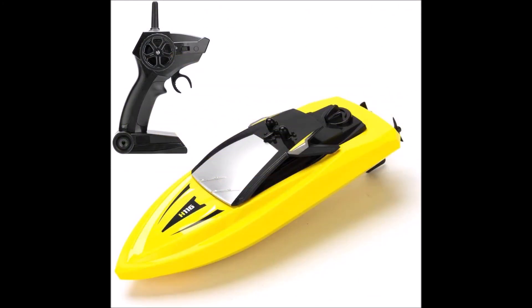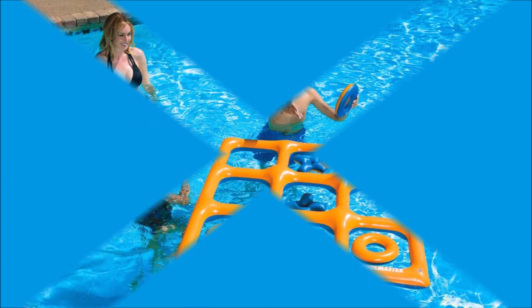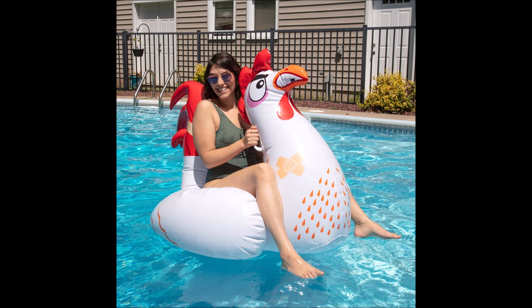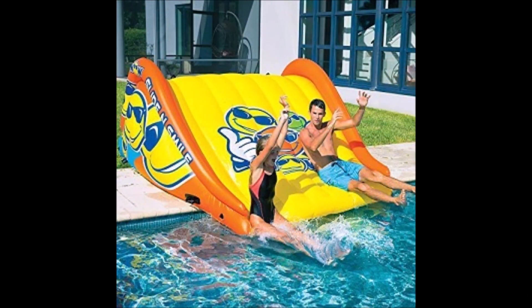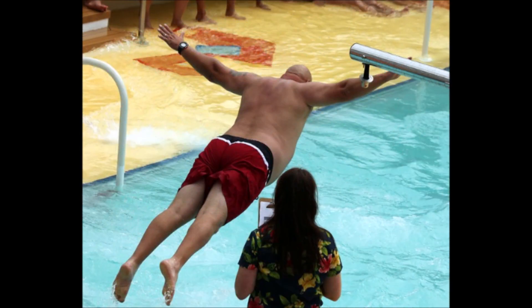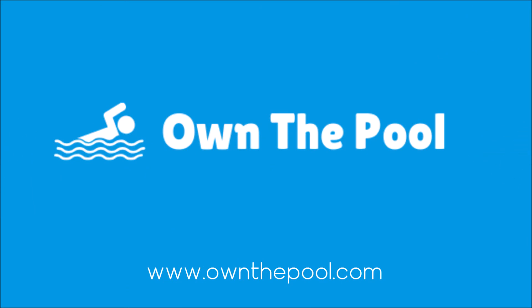Race from one end of the pool to the other or set up a course to go around. Now for pool games number 11 to number 99, you can check out our post at ownthepool.com. We've compiled the best 99 swimming pool games you can do with your friends and family, along with the materials you might need in order to play those games properly. You can bookmark that list and check on it whenever you want to do some fun and exciting games in your swimming pool. Thank you for watching.